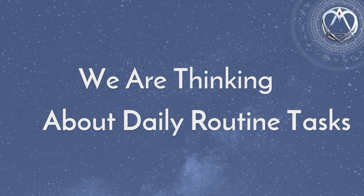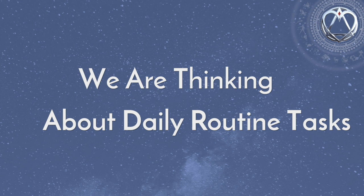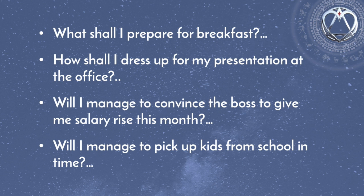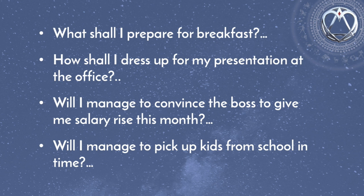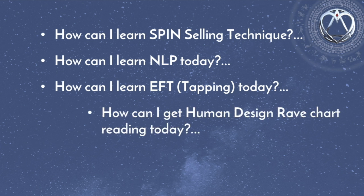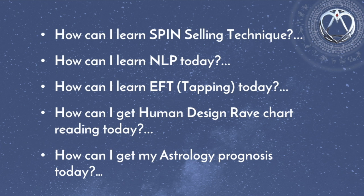And my message is: don't sell NLP, don't sell spin selling techniques, don't sell human design system, don't sell emotional freedom technique, don't sell astrology, feng shui or psychology on your website. Now you may think I have eaten some funny mushrooms and am speaking nonsense. What else shall I sell, you may ask? Well, let's think about it. When people wake up in the morning, what is in their head? Most of us are thinking about routine tasks for the following day. Something like: What shall I prepare for breakfast? How shall I dress for my presentation at the office? Will I manage to convince the boss to give me a salary rise? Will I manage to pick up kids from school in time? Can you imagine someone waking up asking: How can I learn spin selling technique today? How can I learn NLP today? How can I get my human design rave chart reading today? I doubt that many people, if any, wake up with those last questions in their minds.